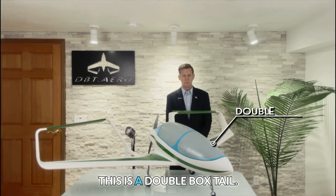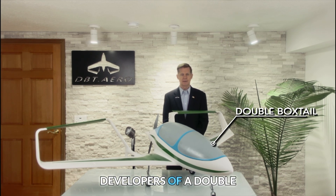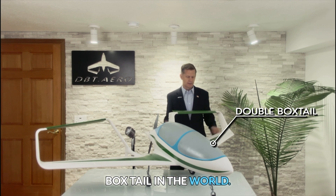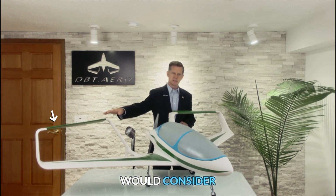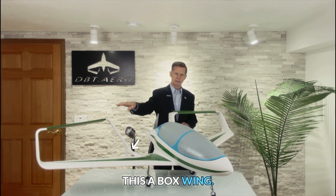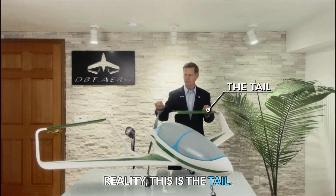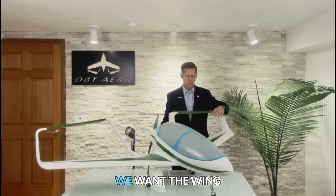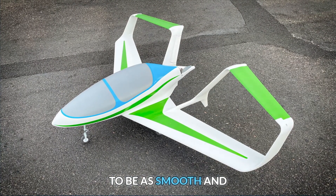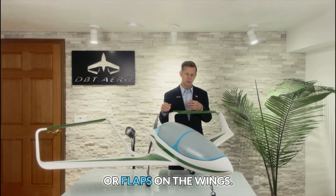This is a double box tail. It is a patented aircraft — we are the only developers of a double box tail in the world. Most people think that this is an upper wing, and so they would consider this a box wing since it's all joined. In reality, this is the tail. So our wings have no control surfaces on them. We want the wing to be as smooth and efficient as possible, so there are no ailerons or flaps on the wings.